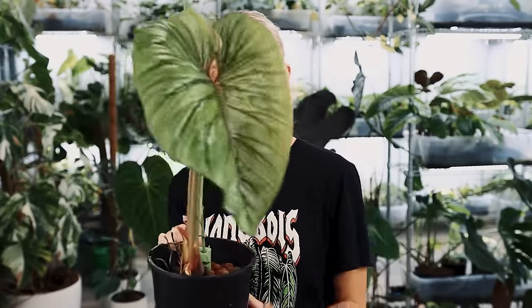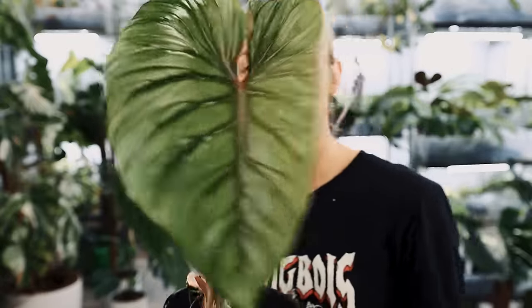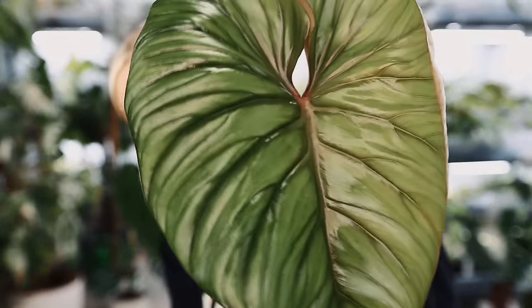This is philodendron Plowmanii, but it is the dark form — basically he doesn't have any silver. As far as Plowmanii goes, I usually prefer the more muted plants. I love a bit of variation, don't get me wrong, but a lot of the time if I can have something a bit muted, I will. I'll show you him up close because he is a stunning boy. It's still unfurling, that's why it's shaped like this — it's not even hardened off yet, but look how nice he is.